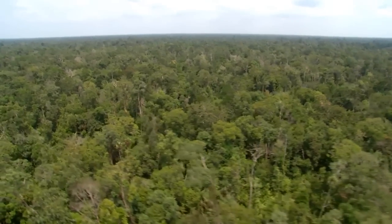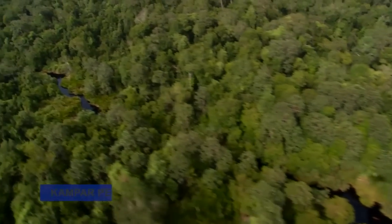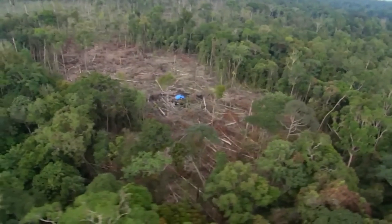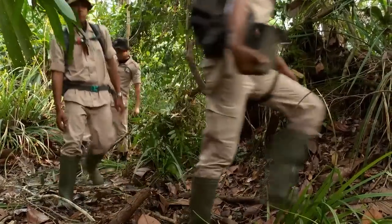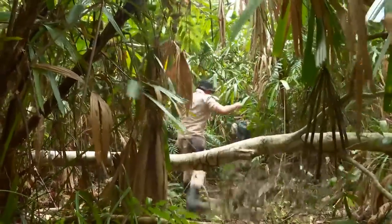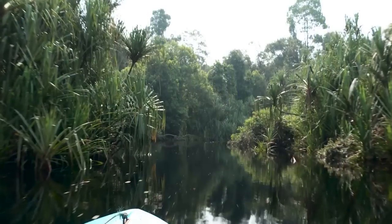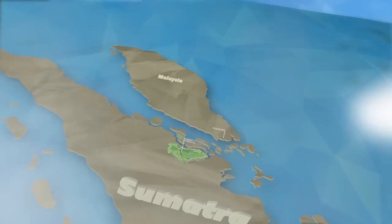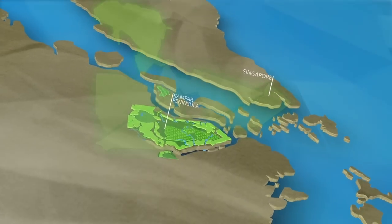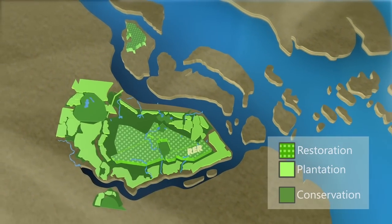This section of tropical forest on Indonesia's Sumatra Island is considered degraded following years of selective logging and encroachment. In 2013, a unique multi-year program was launched by April Group to protect and restore this area. Supported by experts from RER's partners, Flora and Fauna International and social NGO Bidara, RER, or Riau Ecosystem Restoration, operates under an eco-restoration license from the Indonesian government, aiming to restore 150,000 hectares of ecologically important tropical peatland.